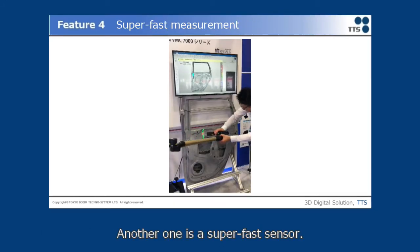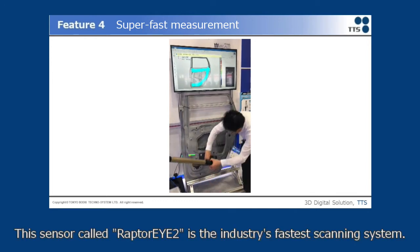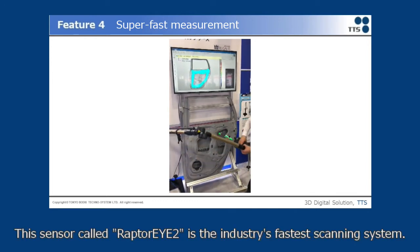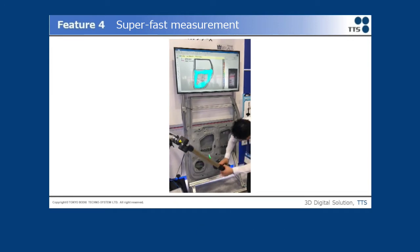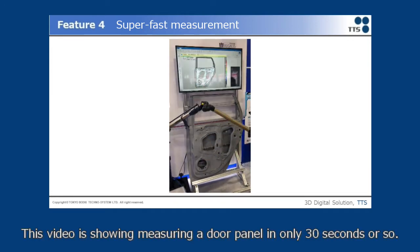Another feature is the Super Fast Sensor. This sensor, called Raptor I2, is the industry's fastest scanning system. This video shows measuring a door panel in only about 30 seconds.